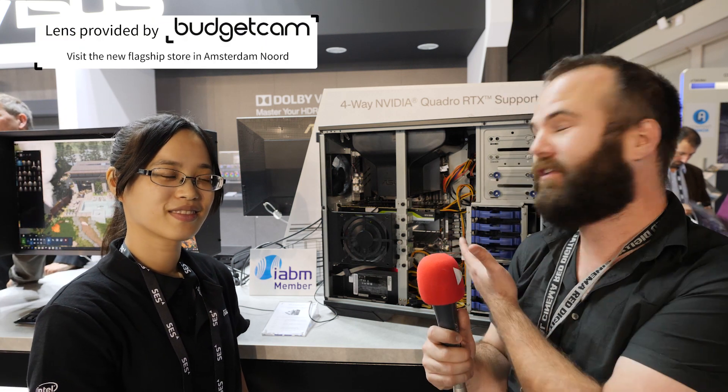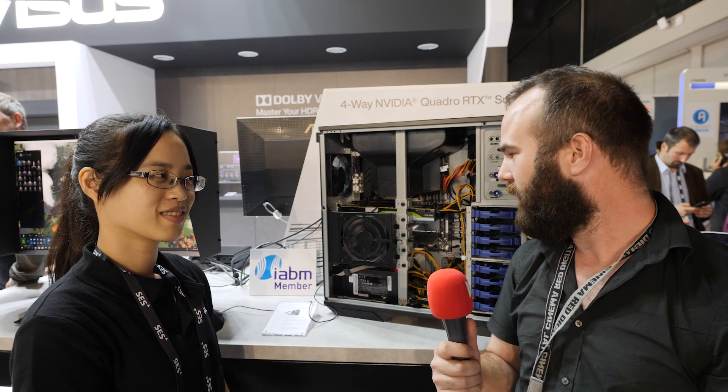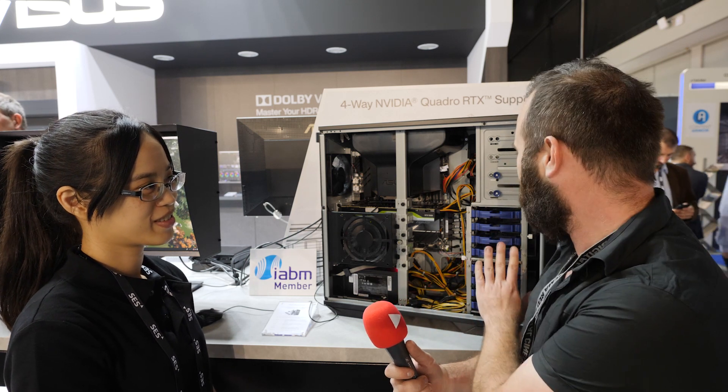We are at IBC 2019 and I was walking around and found ASUS — they have a really powerful workstation here. Rachel came to tell me more about it because I'm a real big computer nerd and I love systems like this.